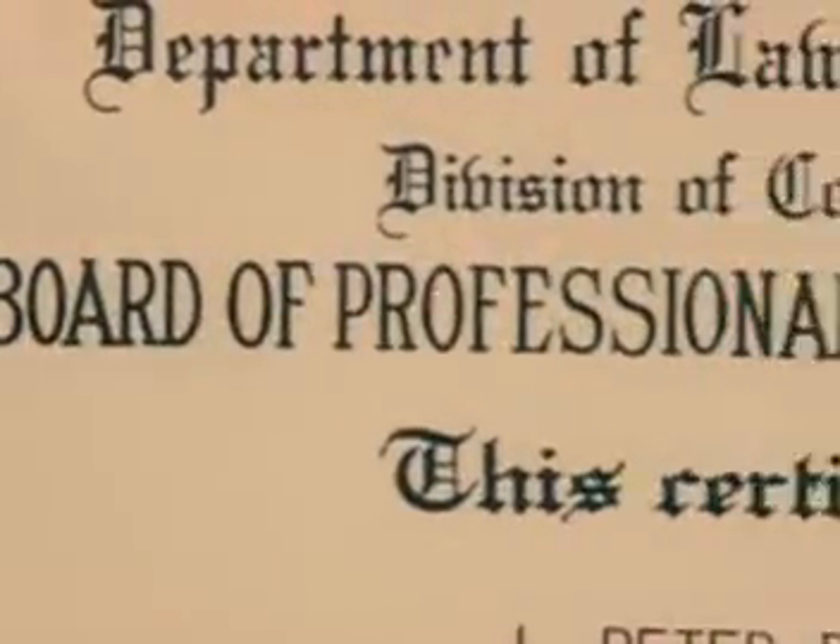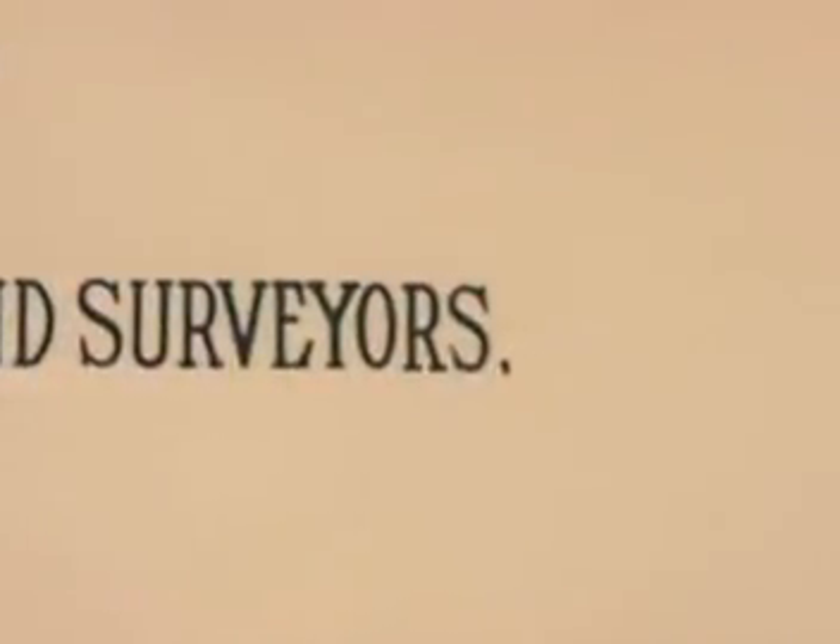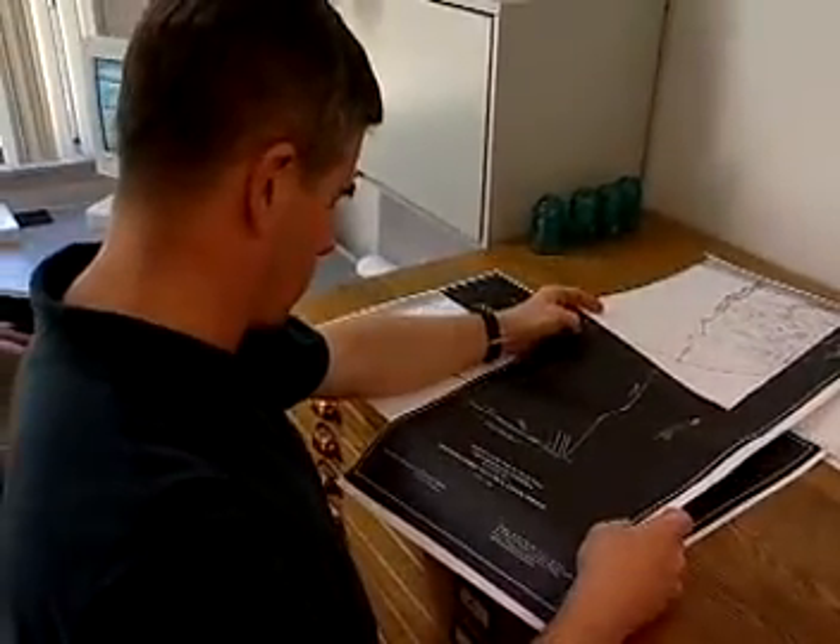Geographic Information Specialists generally hold at least a bachelor's degree in geography, computer science, or planning. Employers also look for experience in GIS, surveying, or mapping. This is a new-age visual designer and communicator, helping us use high-tech tools for planning and managing resources.